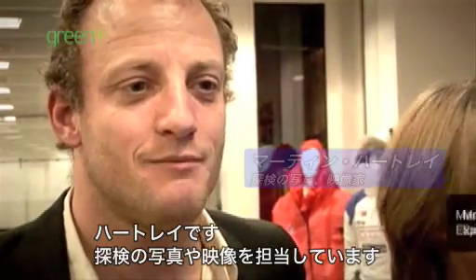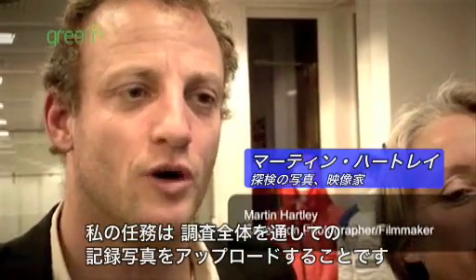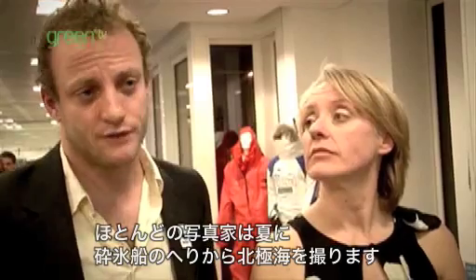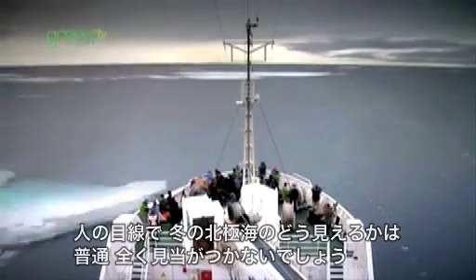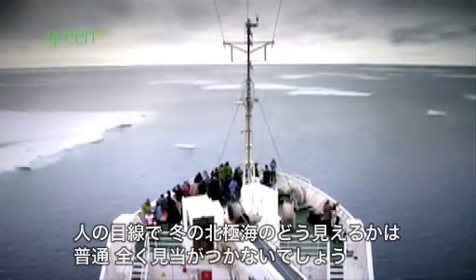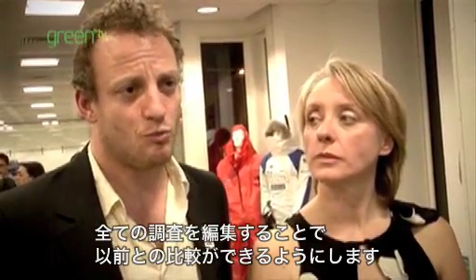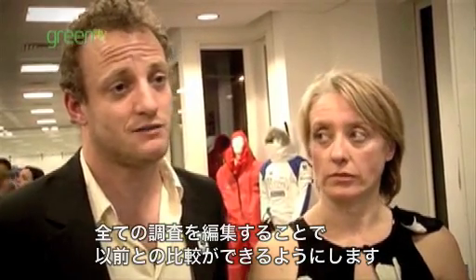I'm Martin Hartley, I'm the photographer and filmmaker on the expedition. We're responsible for uploading the pictures, video, and radar data throughout the entire expedition. Most photographs of the Arctic Ocean are taken from the bow of an icebreaker in the summer — people don't really have a clue what it's like to be on the Arctic Ocean in the winter from a person's eye level. By documenting it, the entire expedition will have a photographic archive of what it was like before it has totally gone.